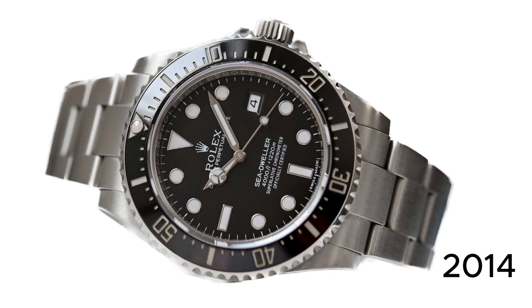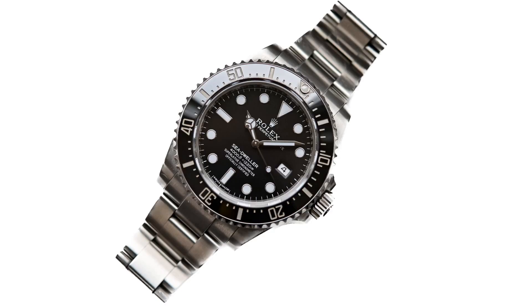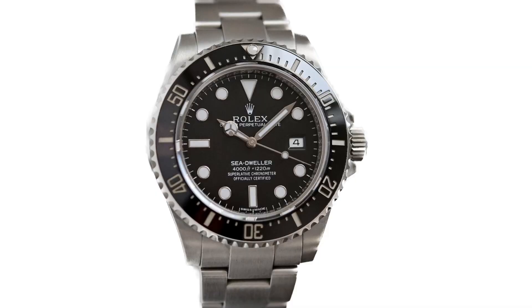The 2014 edition reference 116,600 featured further updates which included the introduction of the Cerachrom bezel in favor of the aluminum bezels featured on earlier editions. The case was also returned back to 40 millimeters with a redesigned case with Chromalight display and a Glidelock clasp. The reference 116,600 was in production until 2017.